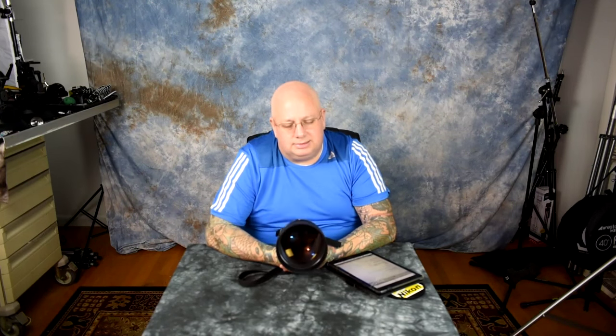The build quality on this is absolutely supreme — this is the absolute pinnacle of Nikon build quality. Even though the modern super-expensive 400mm f/2.8, 300mm f/2.8, and 500mm f/4 lenses are very well made, nothing is built like this. This is the pinnacle of when Nikon was making really, really good stuff.